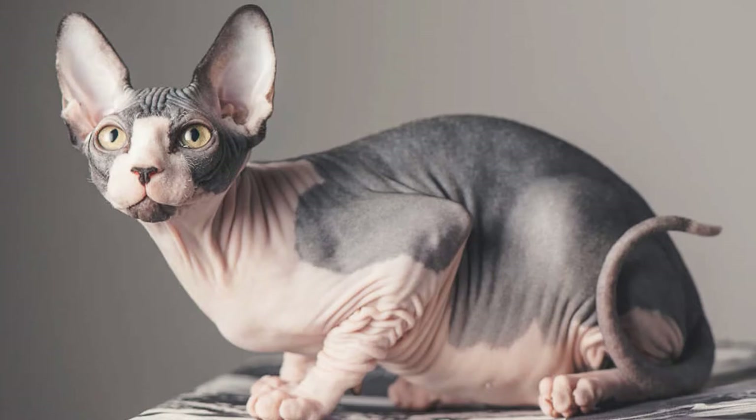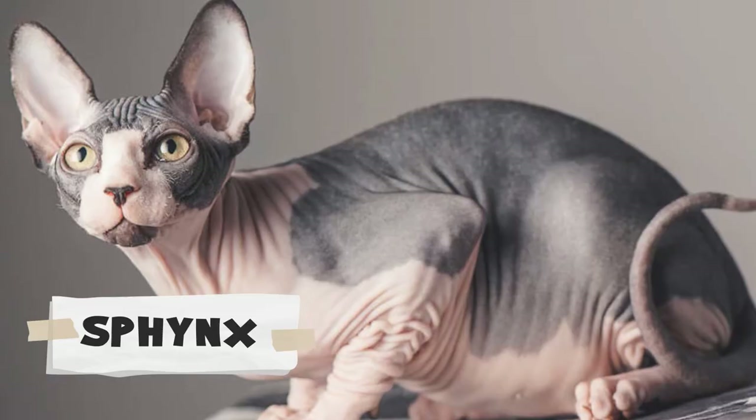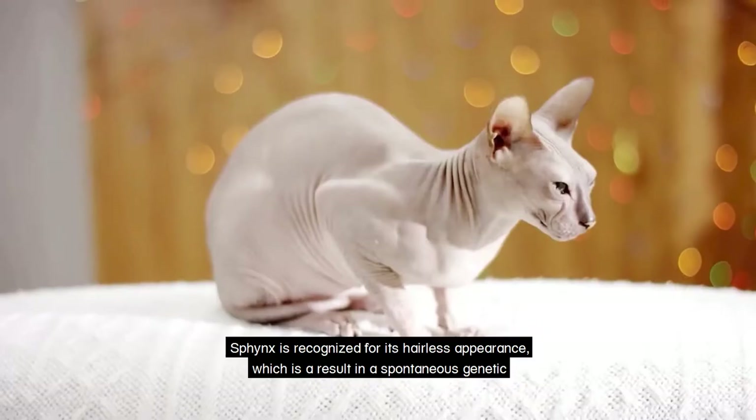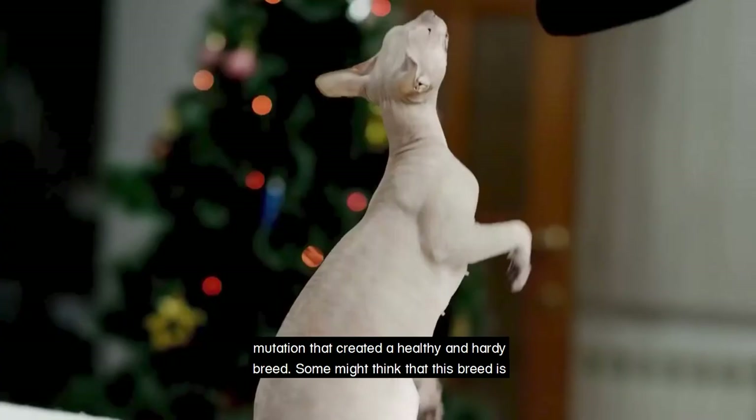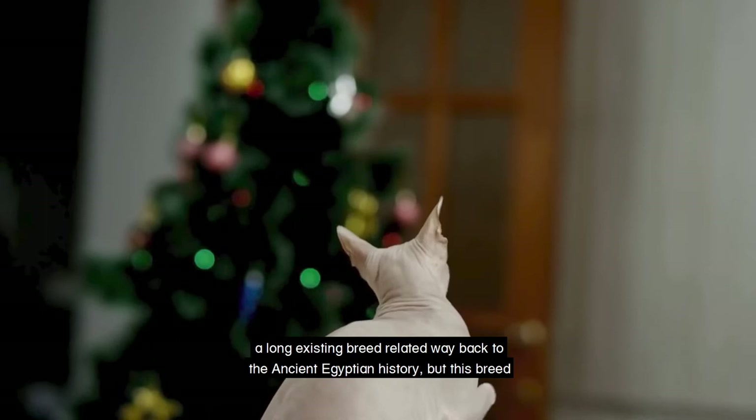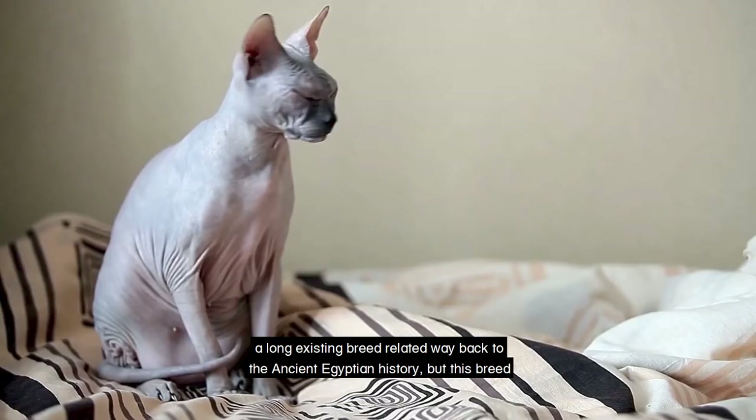Sphinx. The Sphinx is recognized for its hairless appearance, which is the result of a spontaneous genetic mutation that created a healthy and hardy breed. Some might think that this breed is a long existing breed related way back to ancient Egyptian history, but this breed actually traces its origins to Canada in 1966.